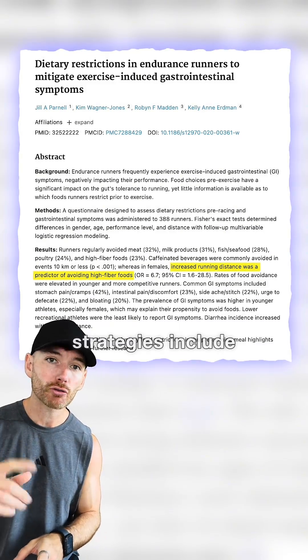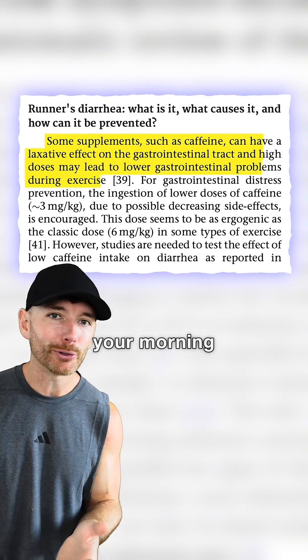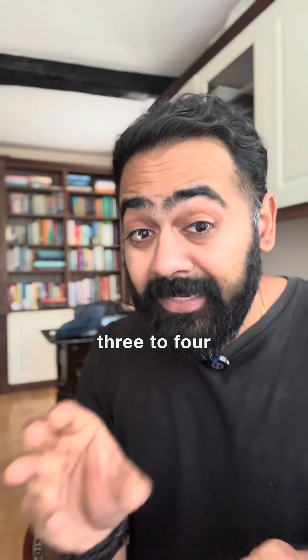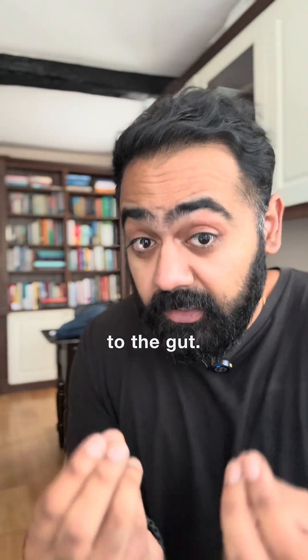Common anti-diarrhea strategies include reducing trigger foods, like tapering your fibre intake 12 to 24 hours before a big run, and skipping your morning coffee if caffeine sets off your bowel movement countdown timer. Three to four hours before a run, skip high FODMAP foods and skip heavy fats or large protein loads, as these can be harder to digest with lower blood flow to the gut.